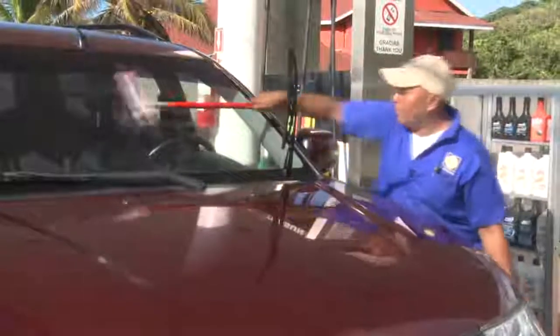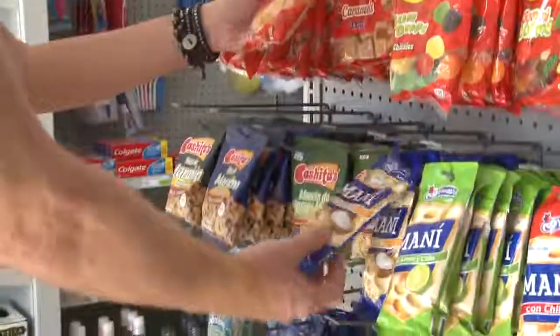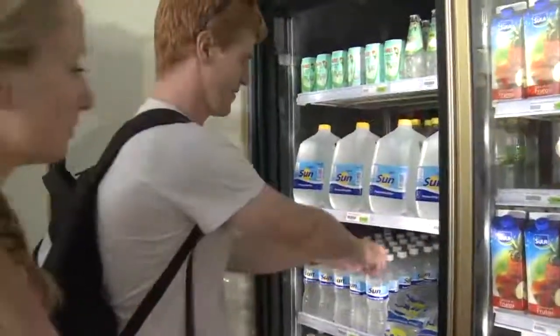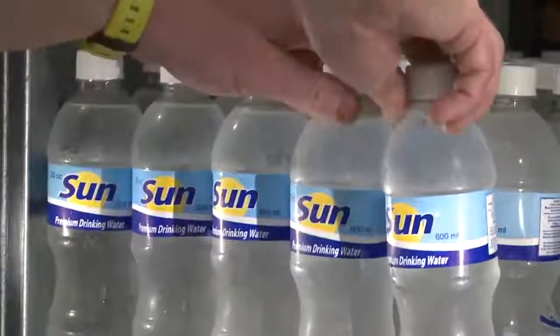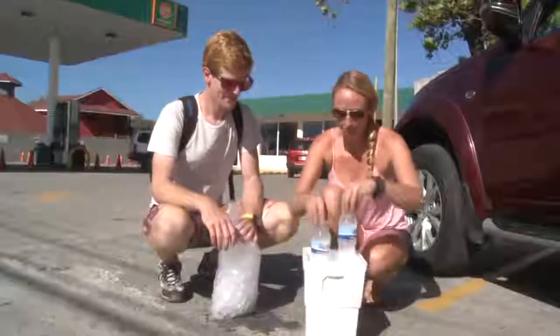You can get your car gassed up, your windshield cleaned, a cup of hot coffee, and even a snack. It's hot on Roatan, so please make sure to bring along plenty of Sun Water. It's naturally bottled from fresh springs here on the island and will provide refreshing nourishment all day long. We suggest you keep it in a cooler with plenty of ice.